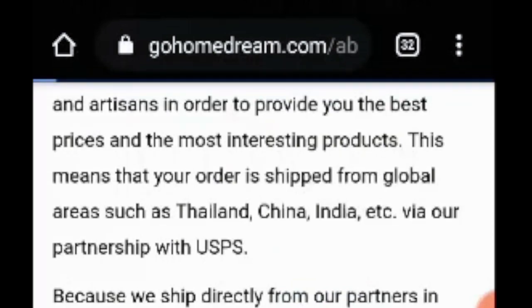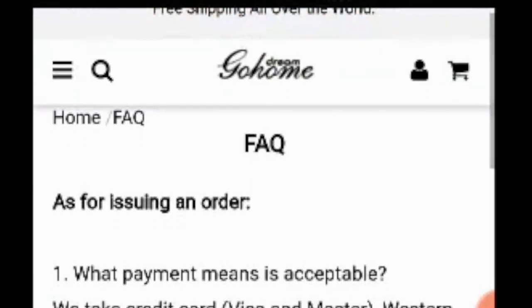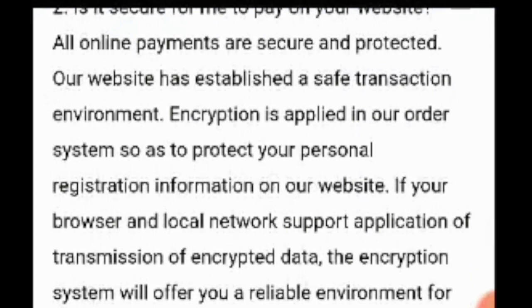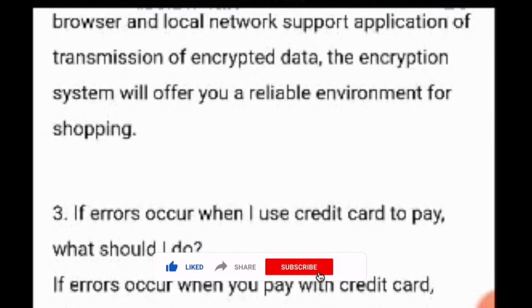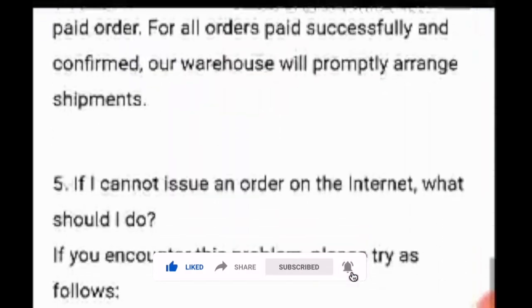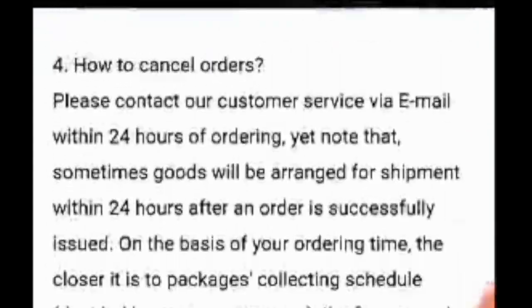In this Help Center you're going to have an FAQ section. In the FAQs you have questions like: what payment methods are acceptable, is it secure for me to pay on your website, if errors occur when I use a credit card to pay what should I do, what happens if my credit card is charged yet my order does not pass. There are so many questions available so you can go through them before making purchases.